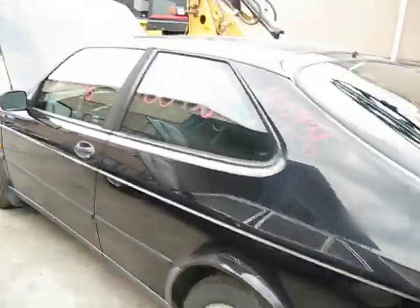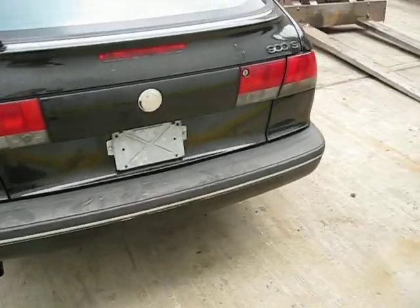We purchased this vehicle locally through one of our street customers. It does have a good engine and transmission, and it also has some good body parts.